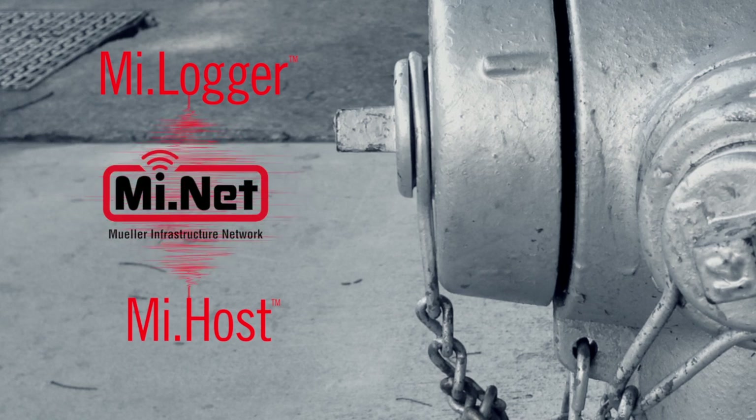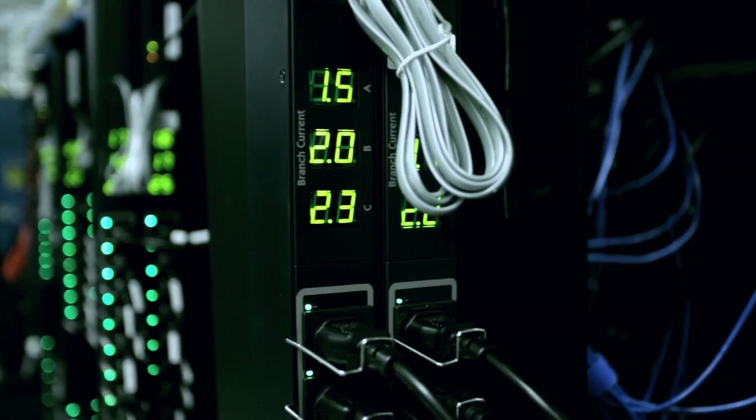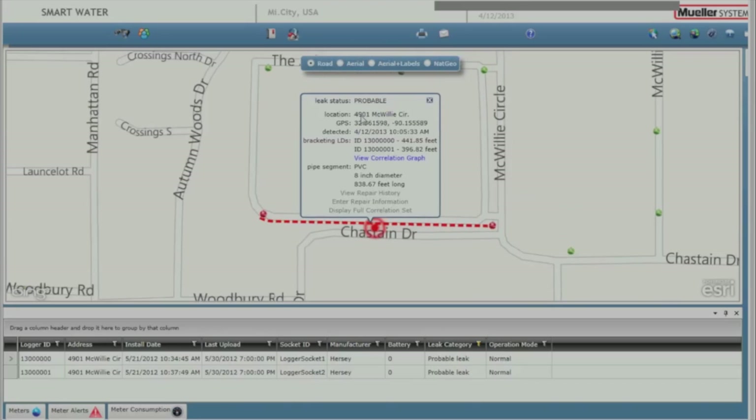MyLogger transmits the report through the MyNet system's two-way network to MyHost, the host software component of the MyNet system. By logging in to the MyHost user interface, which is integrated with ESRI GIS mapping software, you can view and analyze the findings on your desktop. If the report contains a leak alert, you can compare the findings to reports received from adjacent MyLoggers to confirm the leak and determine its size and location within three to six feet of accuracy.